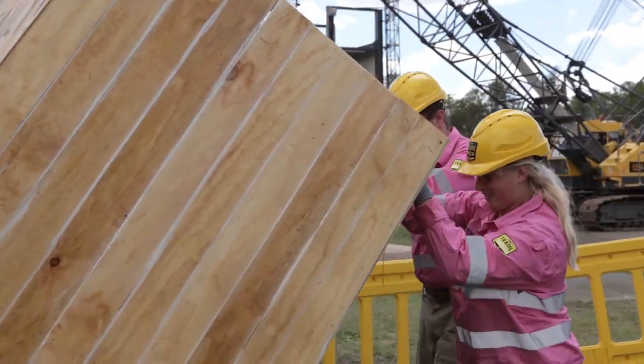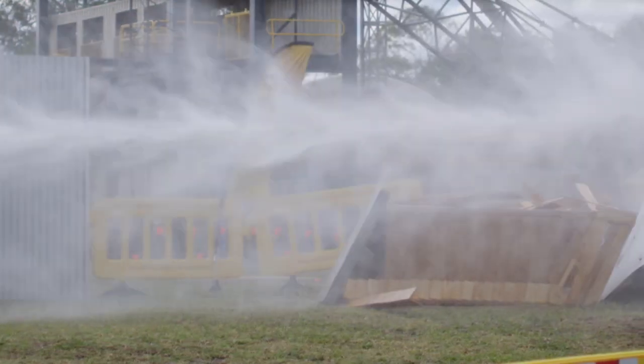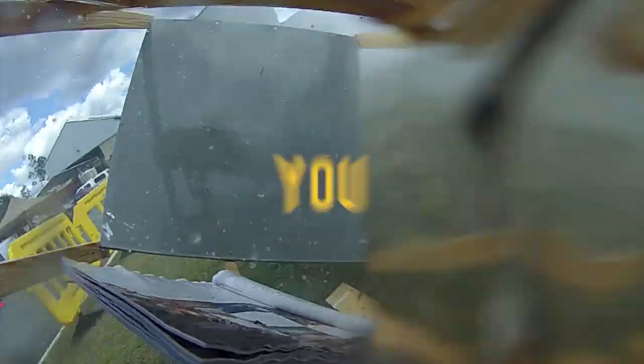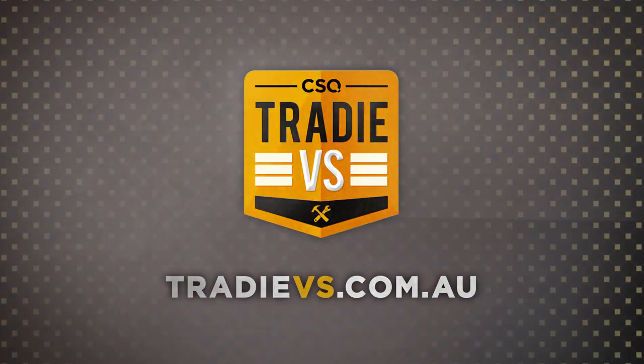Ours was the best because we went through the two tests without hardly losing any damage. Our paddings were still attached, just a couple separate, where the other teams got through the second test and theirs were falling over and completely destroyed. It's like Mythbusters, but Charity's Mythbusters. It's awesome. You've seen the build. You've seen the test. Now you vote for who will be crowned winner of Tradie Versus.